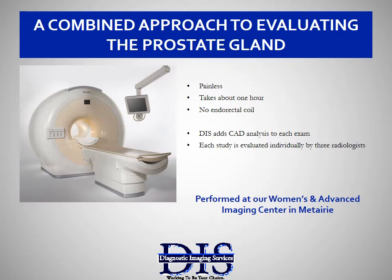Prostate 3T MRI is painless and takes about one hour to complete. After the exam, computer-aided detection is used by our radiologists to zero in on areas in and around the prostate. Our team approach in producing a report for the doctors makes the DIS prostate study unmatched by any hospital or health system in Louisiana or the Gulf South.